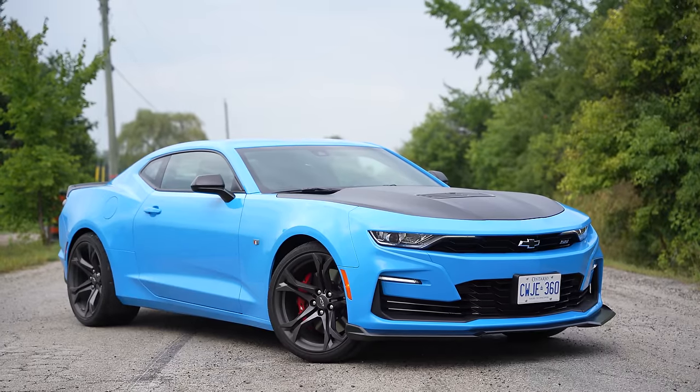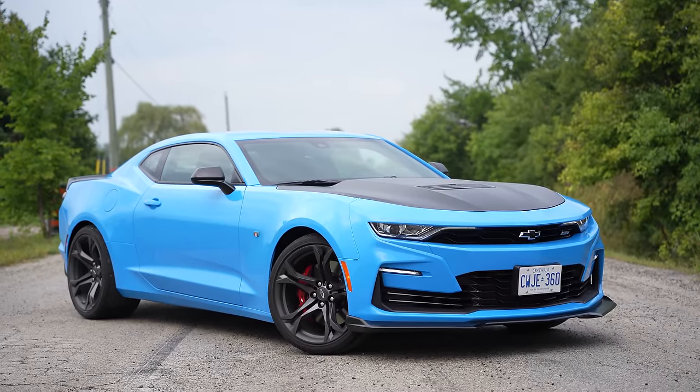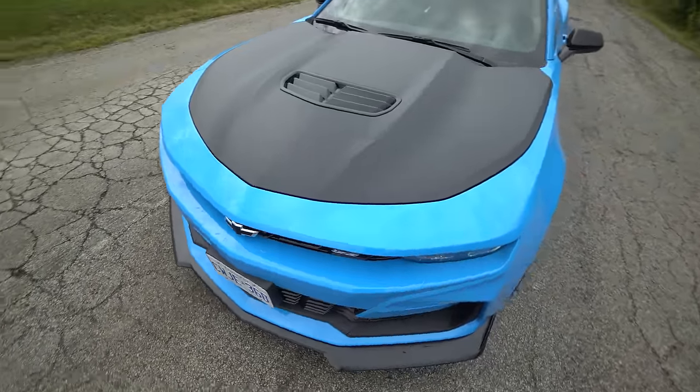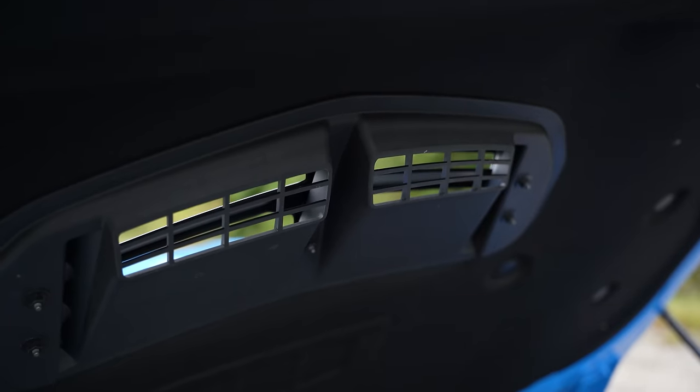The lip at the front is really cool — that's part of the 1LE package. Also this satin black hood is part of the 1LE package. You've got the heat extractor, and when you pop the hood it looks like something from the nineties — it doesn't look like what you'd expect out of a 2022 car, which is great because you'd expect plastics covering everything.